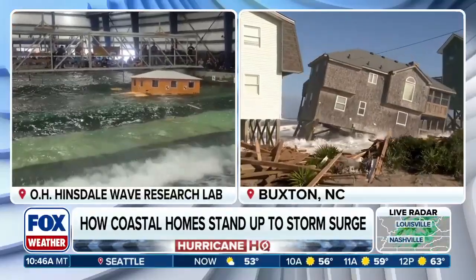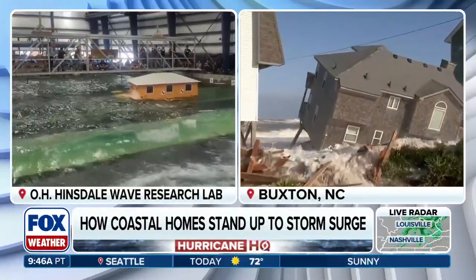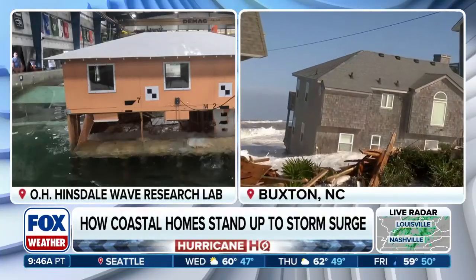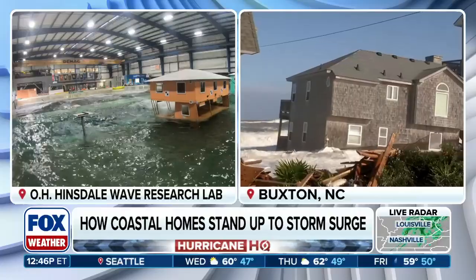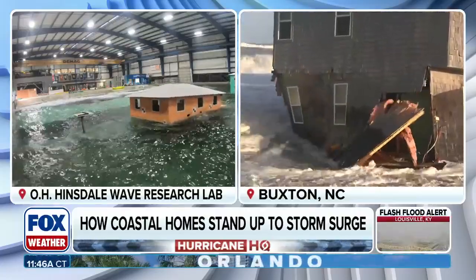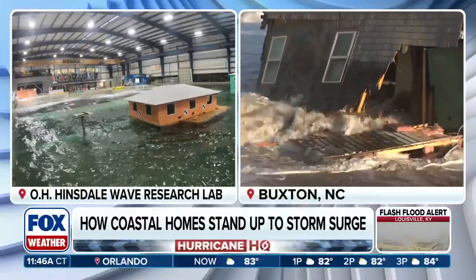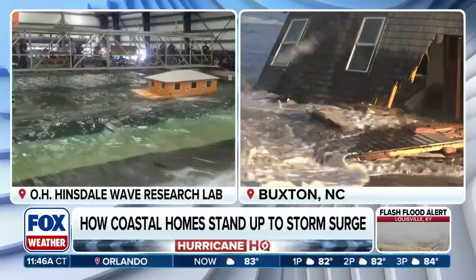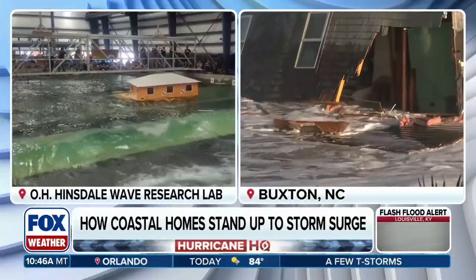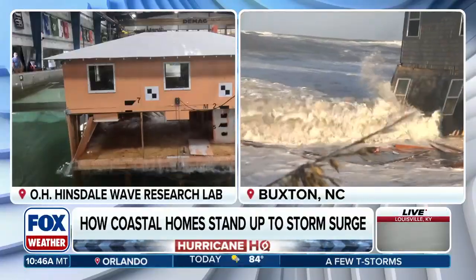Students at Oregon State University have designed an experiment to see how coastal homes hold up to storm surge. Researchers aim to use the data to help improve upon the building codes used by coastal communities. And while the experiment was performed in August, the Outer Banks are showing a real-world example right now of the destructive power of the ocean. Joining us to share the details is coastal engineering professor Daniel Cox.